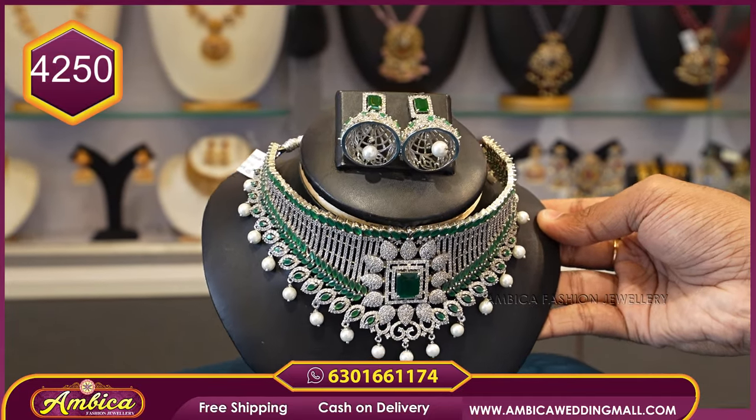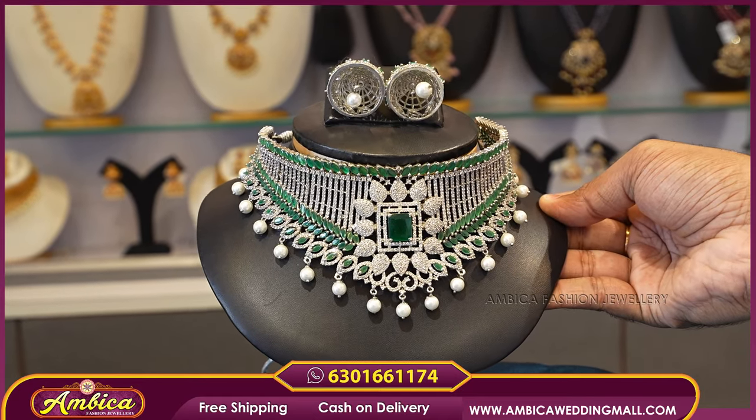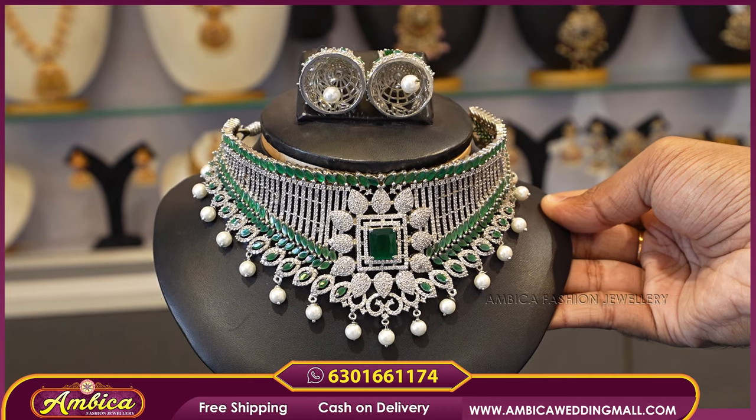The offer price for the full set is ₹4,250 with free shipping. If you liked this video, please like and share, subscribe, and thank you for watching. Have a nice day!